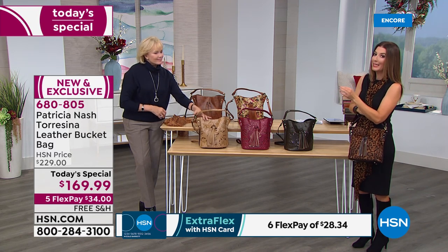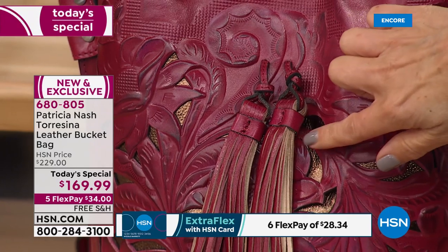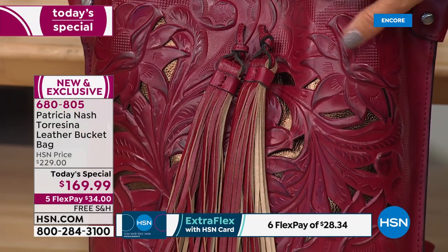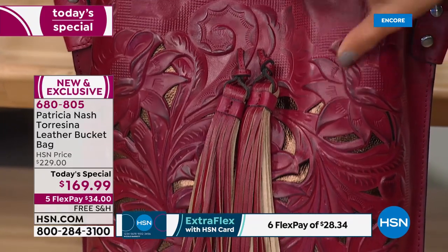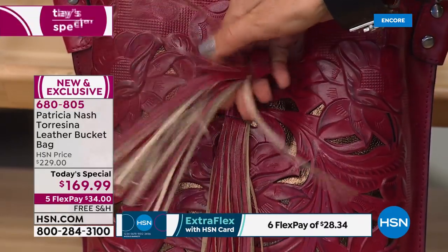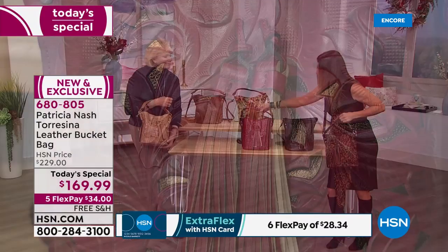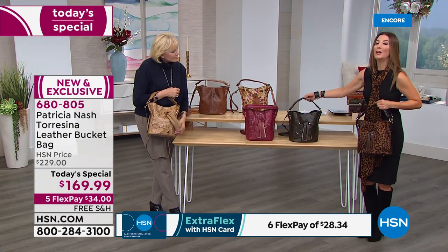Other handbag companies tend to cut corners — you may not be getting 100% genuine leather at retail because they might do the tassel in vinyl or the handles and trim in faux leather. This is the real thing, true artistry. The detail is three-dimensional, hand-cut, with a beautiful metallic underlay — all genuine leather. The tassels are anchored onto the front of the bag.